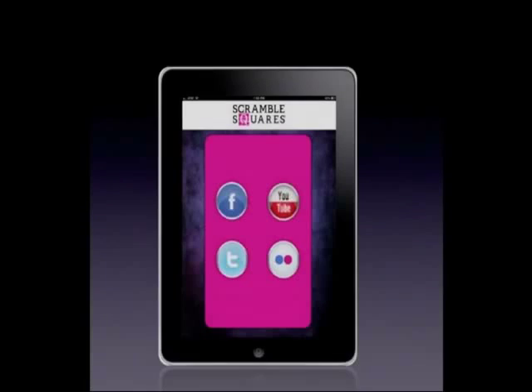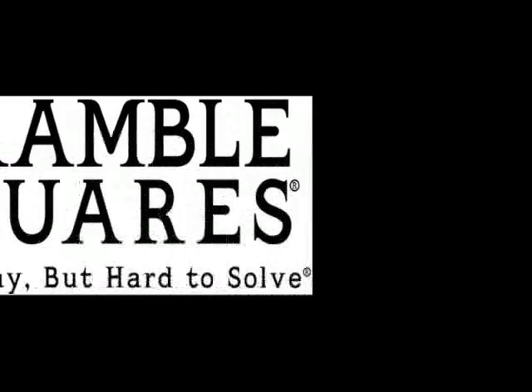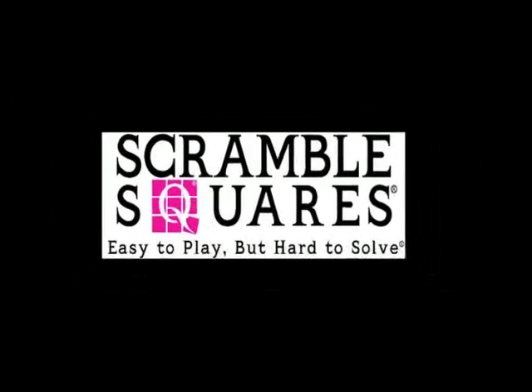And that's Scramble Squares. Be sure to follow us on Facebook, YouTube, Twitter, and Flickr. Thanks for watching. Now head over to the iTunes store and get Scramble Squares today. Scramble Squares — easy to play, but hard to solve.